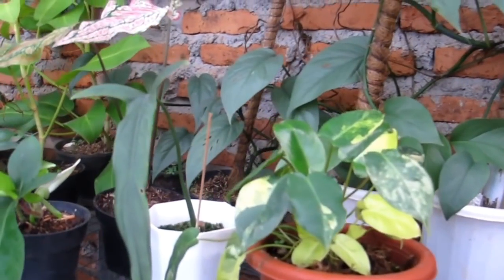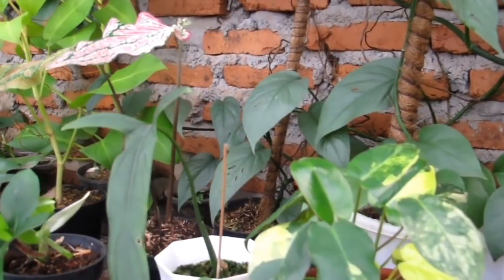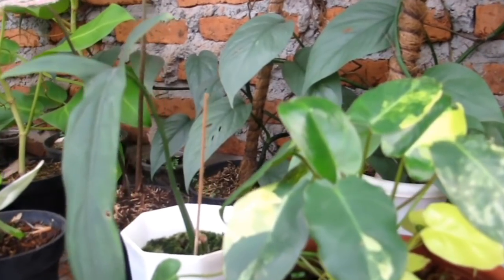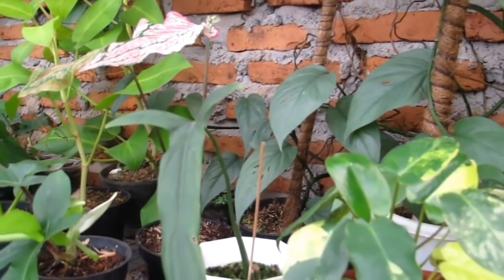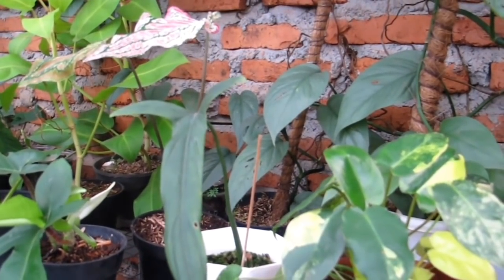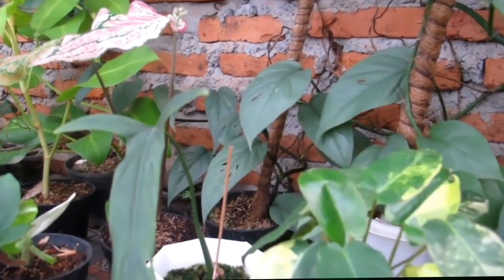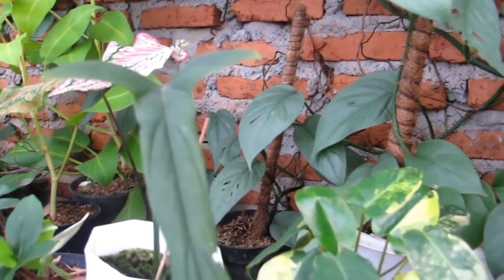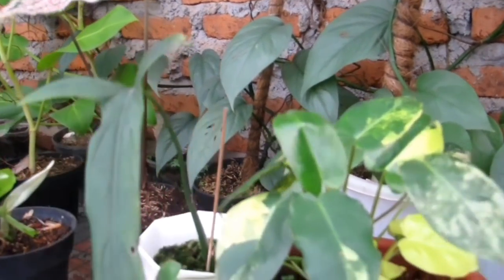Di sini ada Holto — Holto Tionum. Ada pula Philo Holto, ini masih koleksi OTW — satu daun pancing. Harganya Rp700.000. Sudah berbentuk dan daunnya sudah muncur.